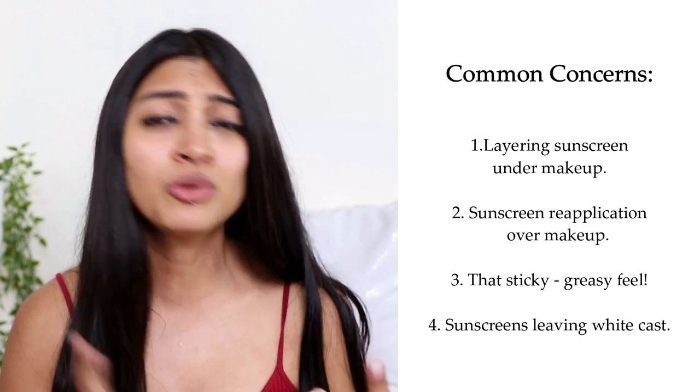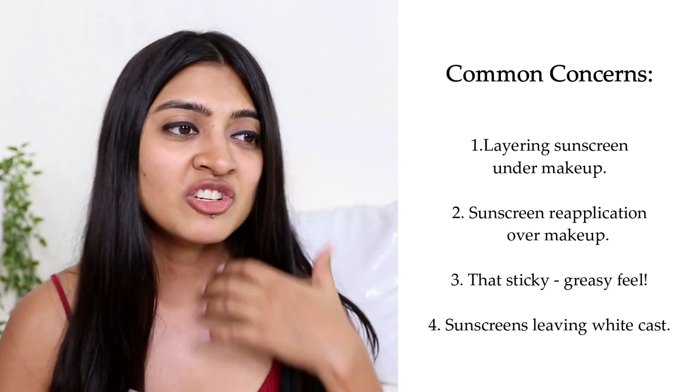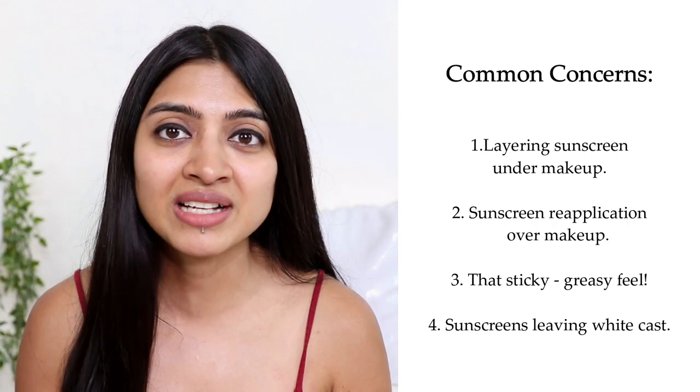You want to protect your skin from sun damage. However, here's the catch: sometimes sunscreens can be very difficult to include in your skincare routine. How do you wear sunscreen over your makeup? How do you reapply your sunscreen over makeup, especially when it's sticky, greasy, and leaving a white cast behind?